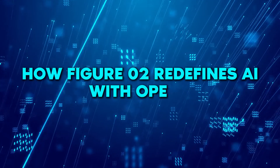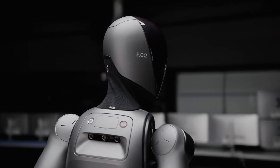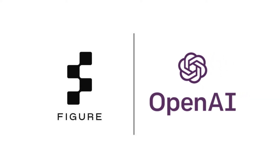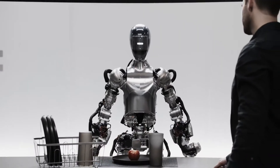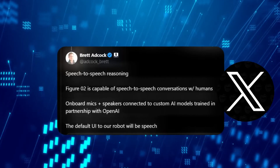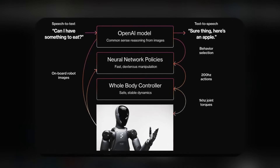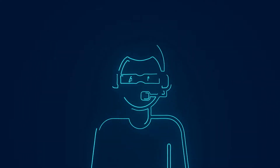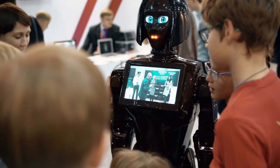How Figure 02 redefines AI with OpenAI. Figure has partnered with OpenAI and come up with some really amazing updates. The most exciting is the capability of speech-to-speech reasoning, meaning Figure 02 can interact with humans via voice commands — quite like the conversational feature now in the ChatGPT mobile app. Figure has tested, validated, and iterated on these speech-to-speech capabilities, and the robots are now fully capable of conversation through onboard microphones and speakers connected to custom AI models.